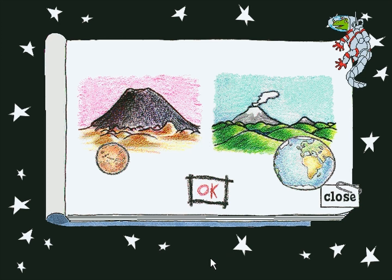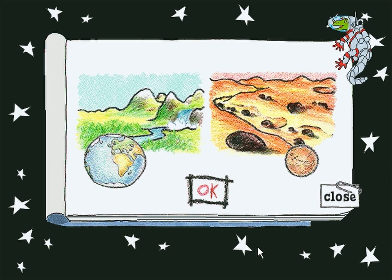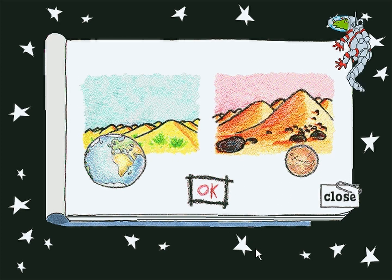Exactamundo! Both planets have riverbeds, but the ones on Mars are all dried up. Good choice! While there are sand dunes on both Mars and Earth, those on Mars can be much higher. Can you imagine the dune buggy you'd need on Mars?